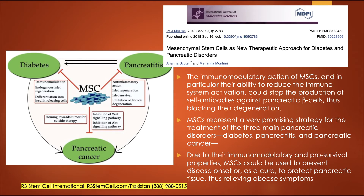Here's a study on mesenchymal stem cells as a new therapeutic approach for diabetes and pancreatic disorders. They discussed the immunomodulatory action of mesenchymal stem cells — meaning it halts and slows down the body fighting against itself. It reduces immune system activation, could stop the production of self-antibodies against pancreatic beta cells, and block their degeneration. The beauty of that is it can stop the body fighting against itself and improve one's ability to regulate blood sugar without the need for so much insulin, or maybe not needing insulin at all. Mesenchymal stem cells represent a very promising strategy for the treatment of the three main pancreatic disorders: diabetes, pancreatitis, and pancreatic cancer. MSCs could be used to prevent disease onset or as a cure to protect pancreatic tissue, thus relieving disease symptoms.